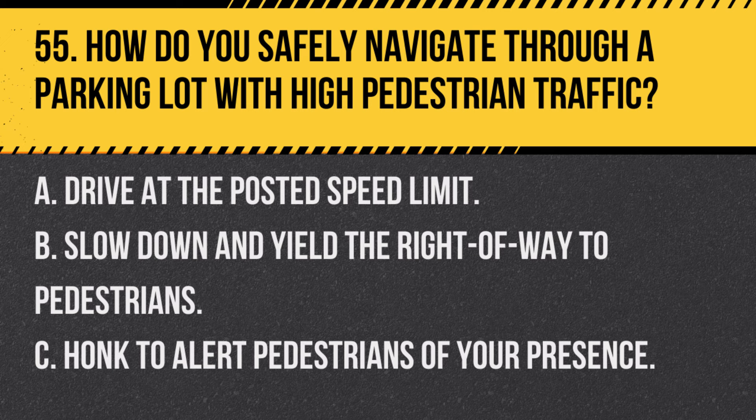Question 55. How do you safely navigate through a parking lot with high pedestrian traffic? A. Drive at the posted speed limit. B. Slow down and yield the right of way to pedestrians. C. Honk to alert pedestrians of your presence. Answer B. Slow down and yield the right of way to pedestrians. In parking lots, especially with high pedestrian traffic, it's important to drive slowly and yield to pedestrians.